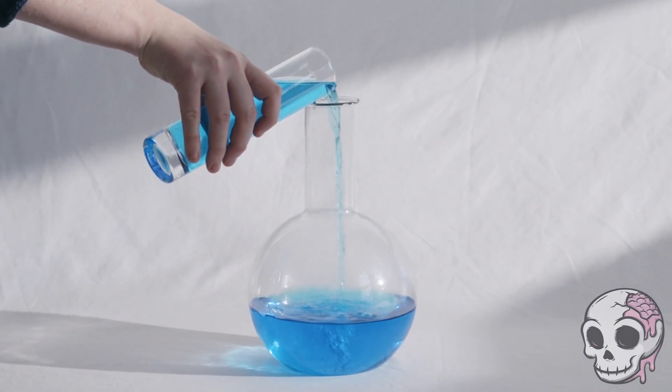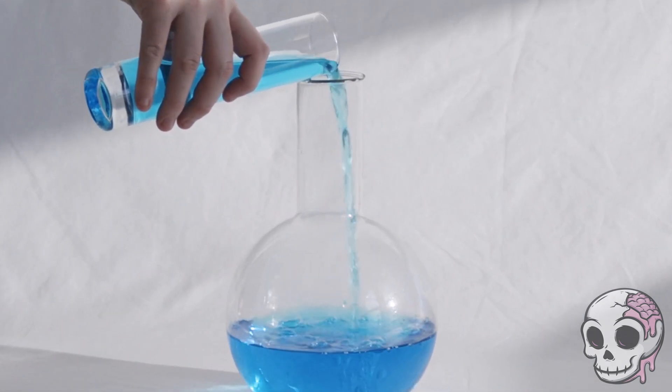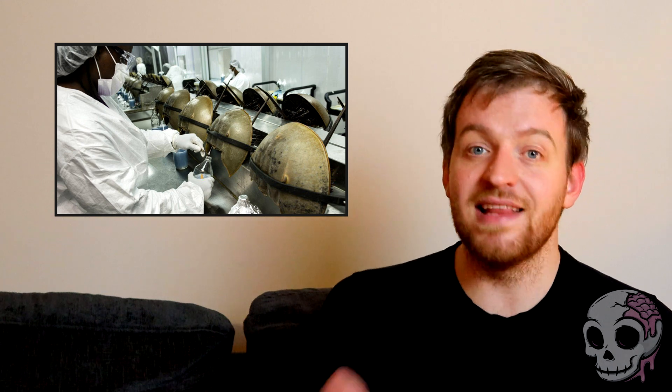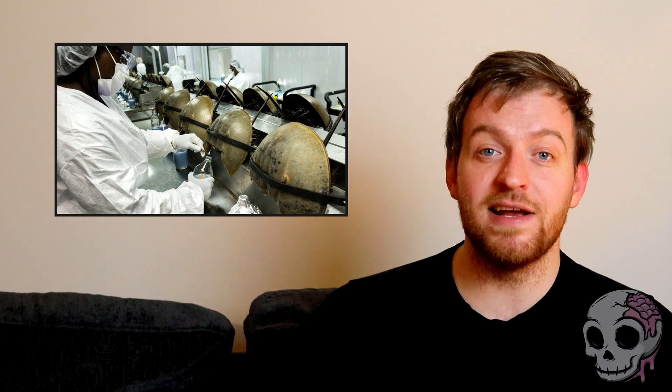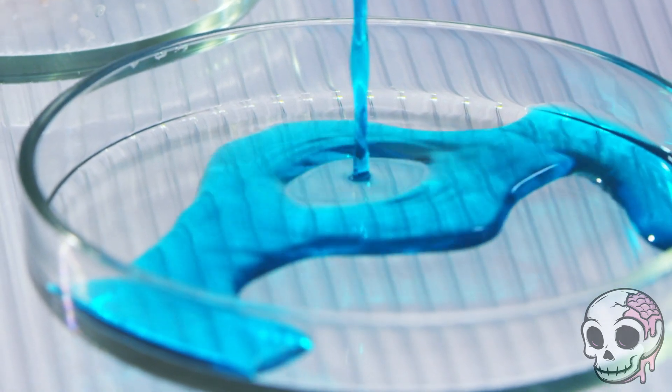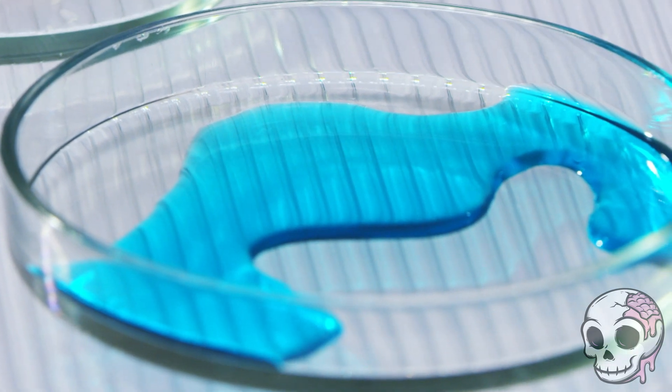This magic blue blood formula has basically been used by the medical industry ever since to continue to produce LALs today. This does require, however, the harvesting of the blood of the horseshoe crab. And this is where it gets really sad, because these poor little guys have to get harvested for blood for our benefit. Which is a major ethical dilemma — on one hand, these LALs are revolutionary and really important to us, but at the same time you're going to make these little guys suffer and basically harvest them for their own blood. The animals are collected, bled, and then after some bloodletting, they are released back into the sea. It is said that the majority of the bleeds do not result in the horseshoe crab dying, but this is dependent on how much blood is extracted.